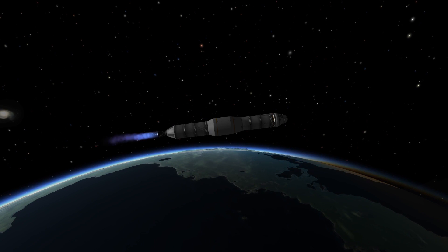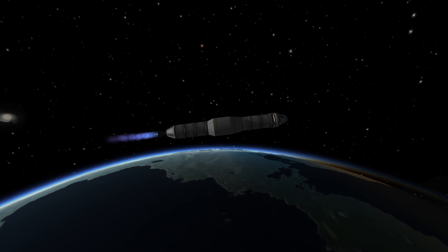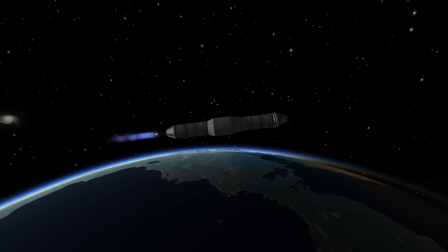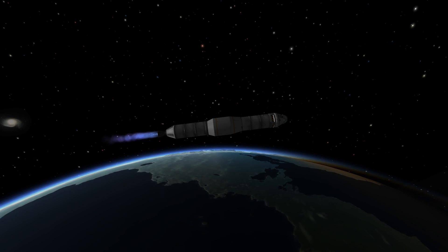Apollo 11, this is Houston. Predicted cut off at 1 plus 4, 2. We're predicting third stage shutdown at 11 minutes, 42 seconds.